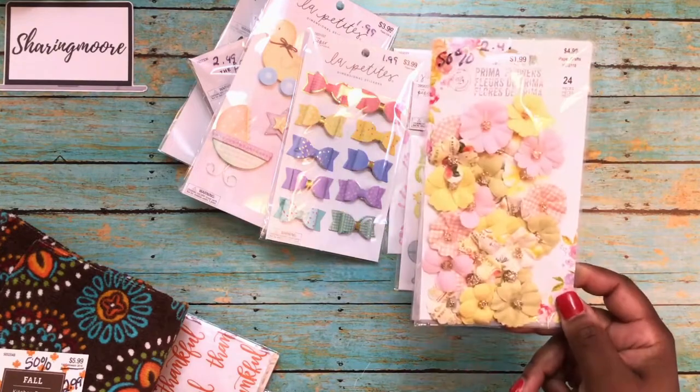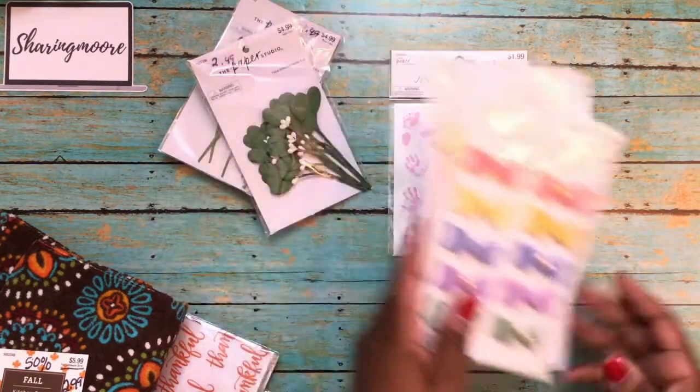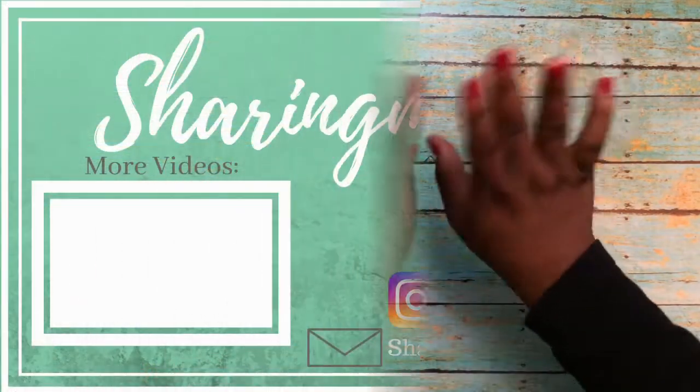So I got the Prima flowers for about $2.49. That's all I have to share from Hobby Lobby. If you have any questions please leave them down below and I'll get back to you as soon as I can. Thank you all so much for watching and have a great day — bye!